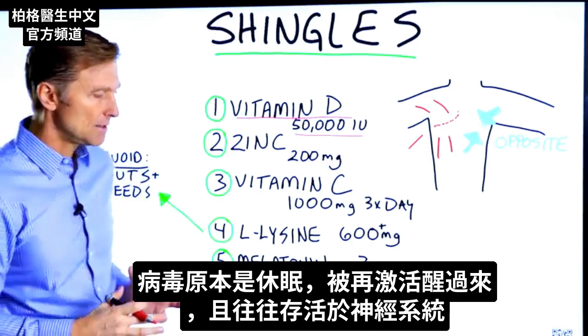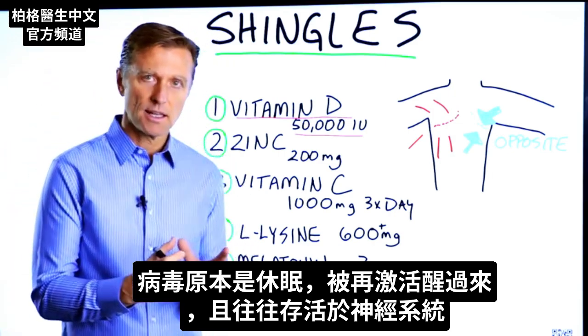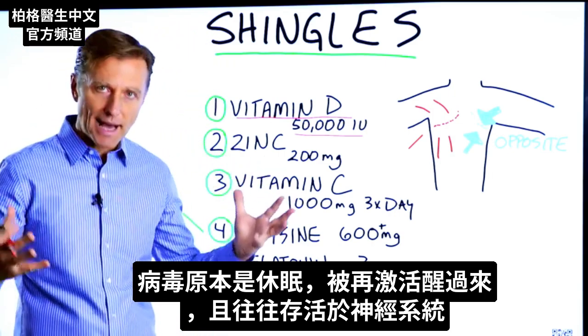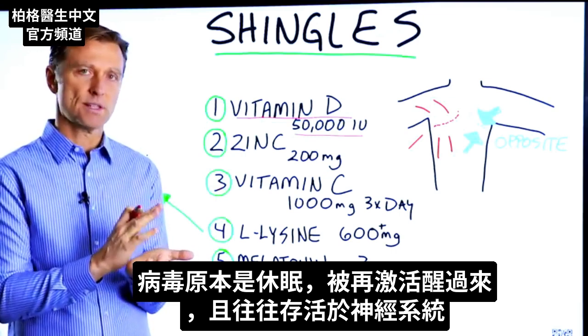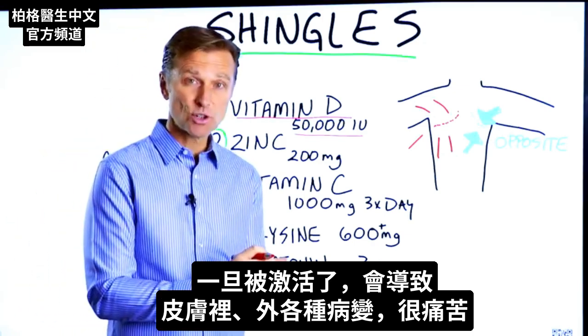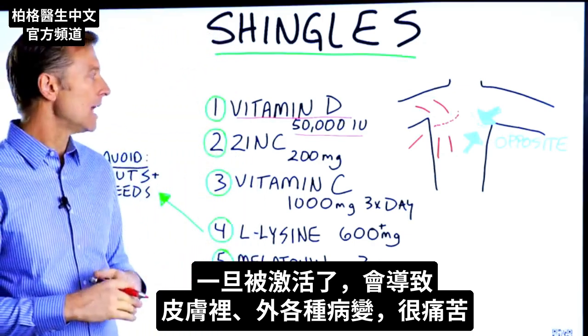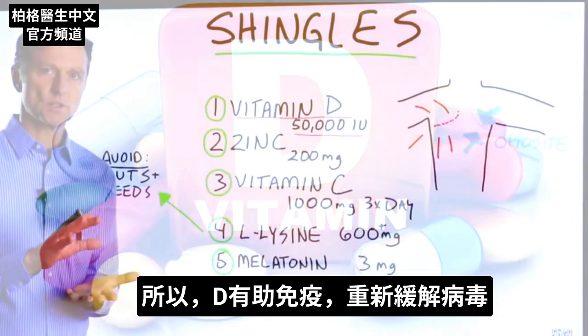The thing about the virus involved with shingles is that it's in a dormant state, and it gets reactivated. It can come out of remission, and it tends to live in the nervous system. So when it comes out, it can give you all sorts of lesions — external on the skin and internal too — and create a lot of pain. Vitamin D helps the immune system keep it in remission.